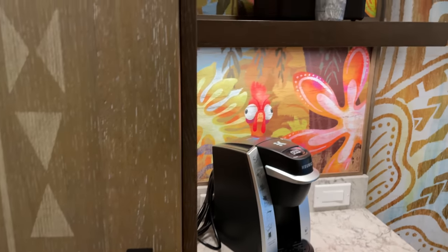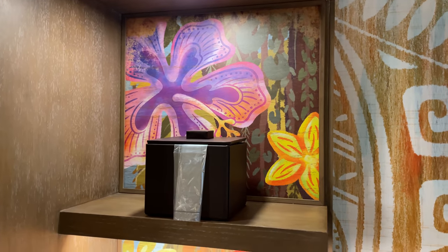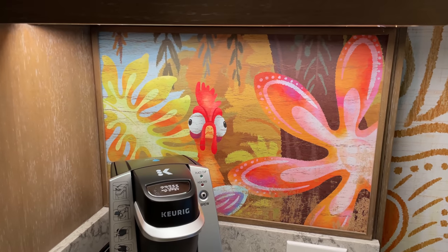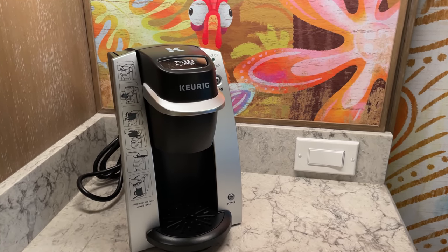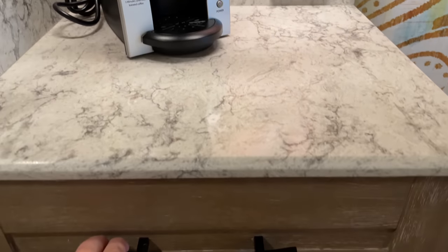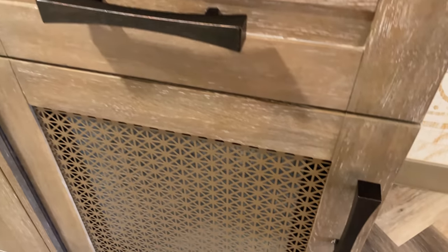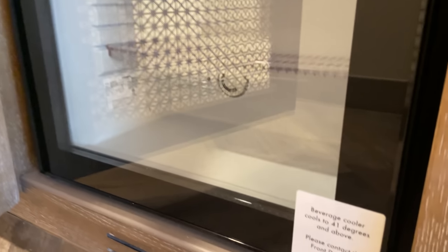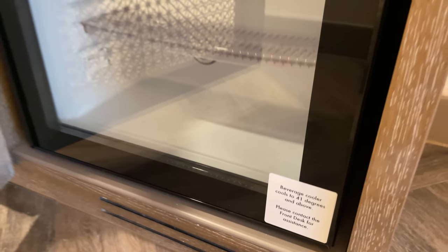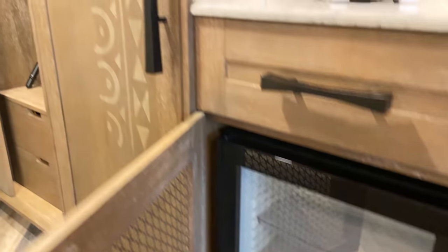Just to the right of the closet is a little coffee nook with a really pretty painting from the islands — flowers, greenery, and a character who looks like he needs his morning coffee. We have Keurigs in these rooms instead of the single-serve coffee makers some rooms have. In the drawer below the Keurig you'll find your K-cups, sugar, creamer cups, and things like that. This cabinet is your mini fridge — it is actually a cooler, not a true fridge. It does not have a freezer section and only goes down to 41 degrees, so keep that in mind if you need something colder — you'll need to see the front desk.